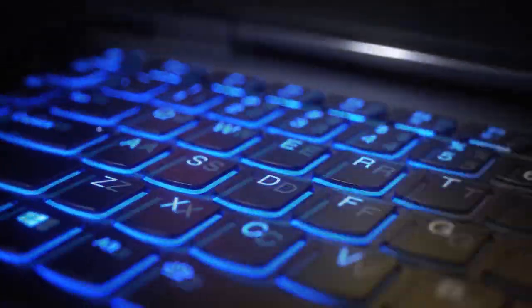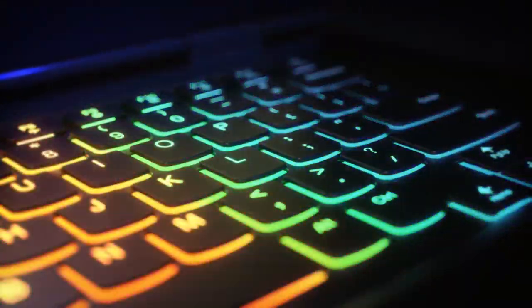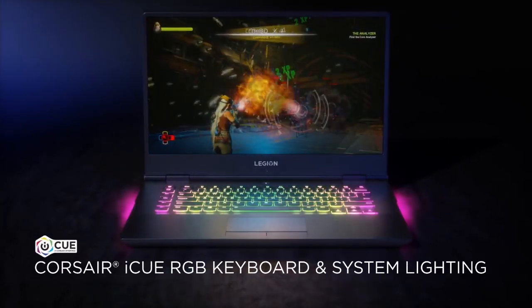The laptop monitor is 15 inches — it's an IPS display, Full HD with 60Hz — but there are 144Hz variants as well. The keyboard is a white backlit keyboard, but if white doesn't cut it for you, the Y730 has RGB keyboards. The laptop is so lightweight that you can literally carry it anywhere: to class, to the office, while walking the dog.